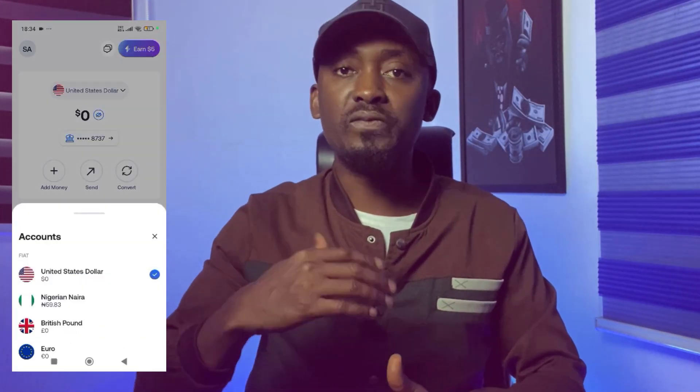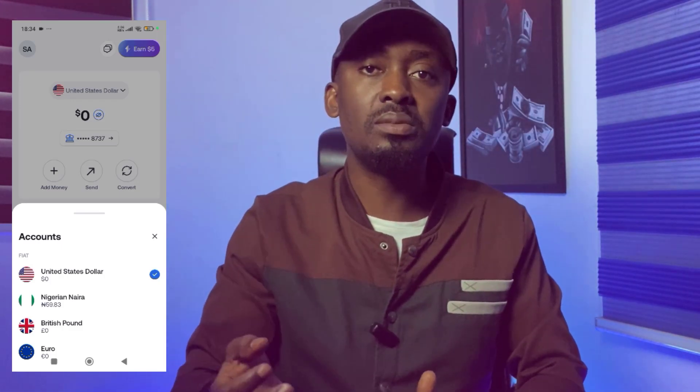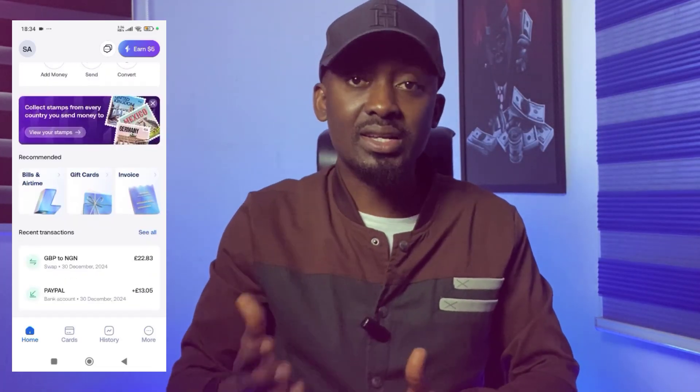If you wish to withdraw your PayPal funds directly into your local bank account, you will need to install an app called Gray on your mobile phone. Within the Gray app, you create a foreign bank account where you can withdraw your PayPal money. Then you convert this money from Gray into Naira or your preferred currency and send it from Gray to your local bank account. So if you operate a UK PayPal, you will need to create a UK bank account within Gray, and if yours is a US PayPal, you will create a US bank account within Gray.